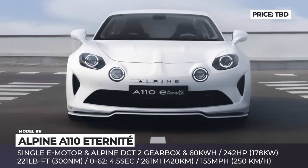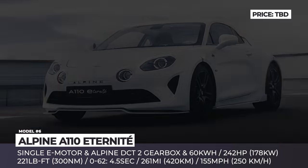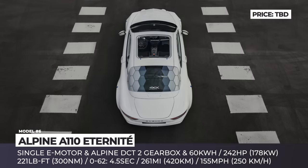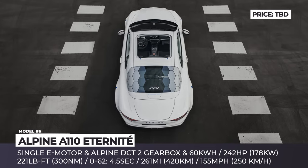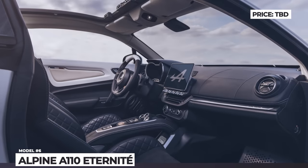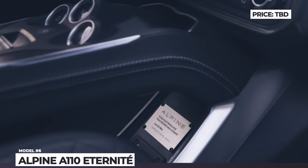The setup returns 242 horses and 221 pound-feet, allowing the Eternité to hit 155 mph. 0-60 takes 4.5 seconds and the range reserves are claimed to reach 260 miles. This Alpine has a removable roof and uses environmentally friendly materials, like Flax produced by Bcomp, based in Normandy. The interior features new multimedia that uses the driver's own tablet as a display, plus a state-of-the-art sound system consisting of seven speakers and a subwoofer.